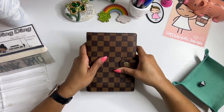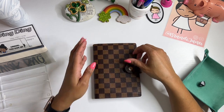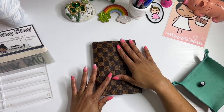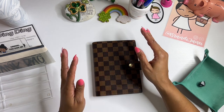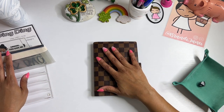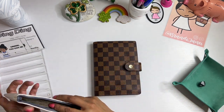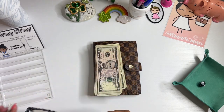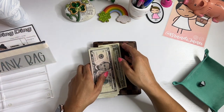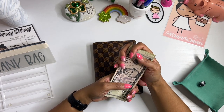Okie dokie. So as you can see, I have my cute little Louis Vuitton dupe binder. This does have half of my sinking funds. The other half of my sinking funds are in another binder, but we're doing this one this time — and then the next time you'll see the black one. So today we are stuffing a lot of monies. And this bank bag can be found in my Etsy shop. I only have a few available, so if you're interested, definitely run over and grab it today.